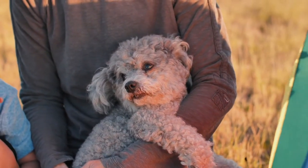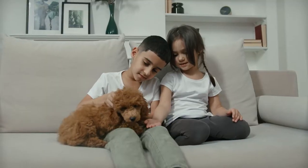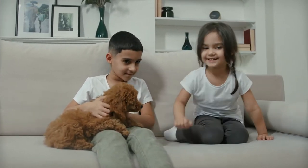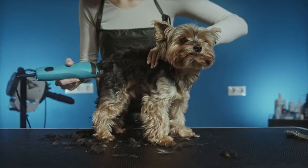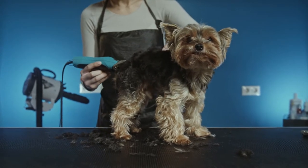The head of a toy poodle should be about the same size as its body. Its ears should be held high above its head, and its eyes should be round and dark brown. Toy poodle coats come in a variety of colors and shades. Some may have soft, silky coats that are easy to care for, while others may have thick coats that need constant care.